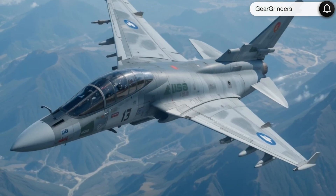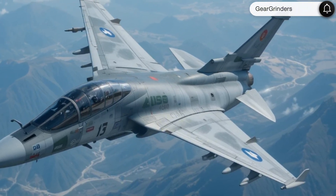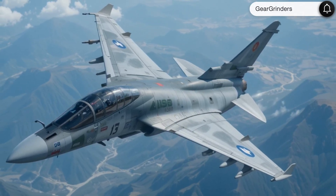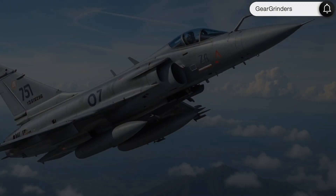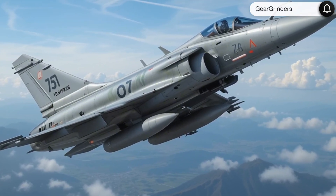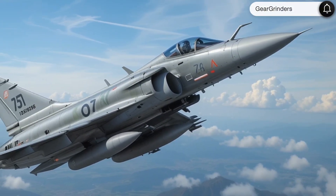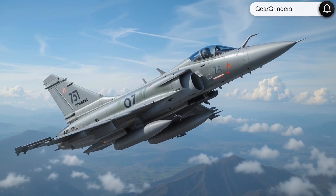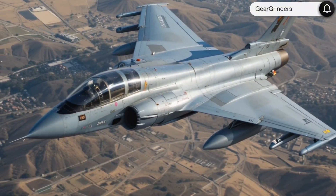Performance and powerplant: at full afterburner, the upgraded SNECMA M53-P3 turbofan engine delivers 21,400 pounds of thrust, propelling the Mirage to Mach 2.2 at altitude. The 2025 model features thrust-vectoring nozzles for unprecedented dogfighting agility and a new fly-by-light flight control system that responds with lightning speed to pilot inputs. With 40 percent greater fuel capacity and aerial refueling capability, the Mirage 2000 can now conduct extended-range missions with combat persistence exceeding five hours.